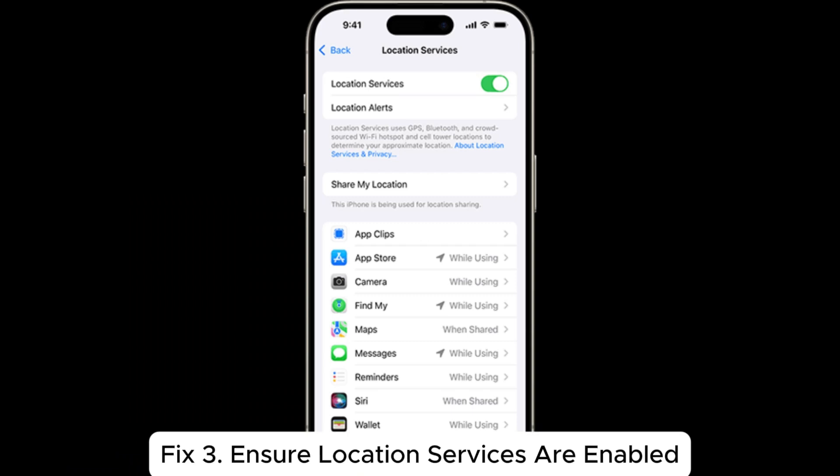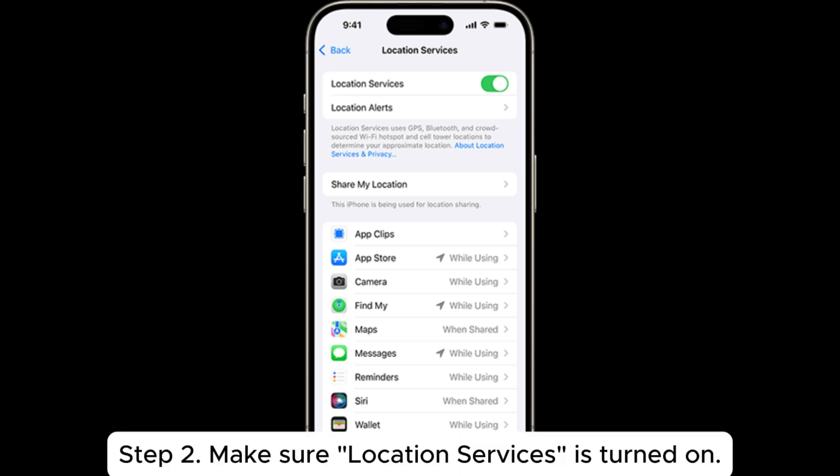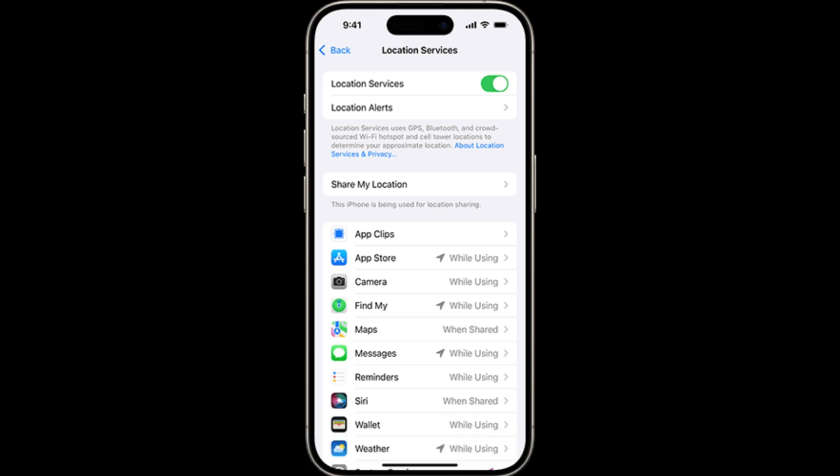Fix 3: Ensure location services are enabled. Step 1: Open Settings > Privacy & Security > Location Services. Step 2: Make sure Location Services is turned on. Step 3: Scroll down and find Find My, and ensure it is set to While Using the App.